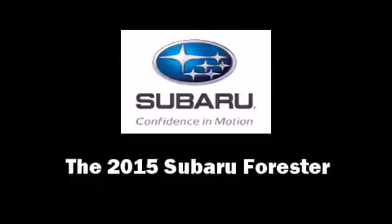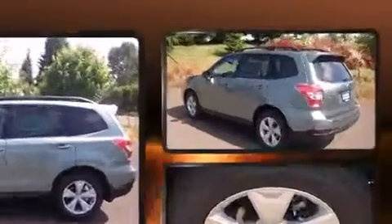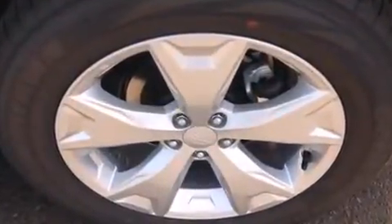Take command of the road in the 2015 Subaru Forester. Under the hood, you'll find a four-cylinder engine with more than 170 horsepower. And for added security, Dynamic Stability Control supplements the drivetrain. All-wheel drive maintains traction at all four corners.